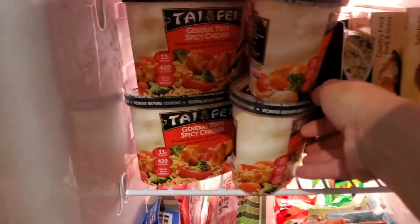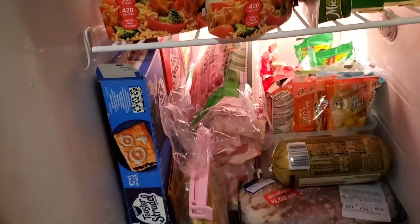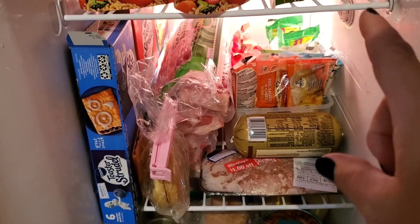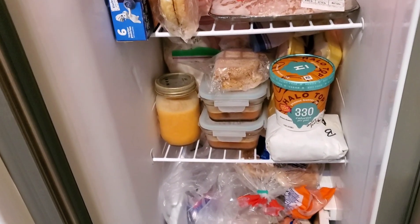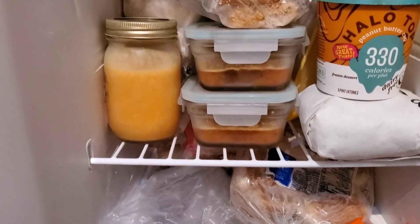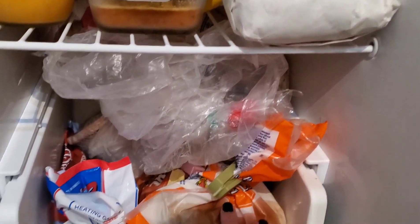Now let's look at this freezer. Top shelf is all frozen meals — mainly my son's meals. He loves his Salisbury steaks. The next shelf is all breakfast stuff: we've got bacon, a couple sausages, breakfast burritos, and toaster strudels — new burritos go in the back so they're not confused with breakfast. Then we've got a hodgepodge of whatever I don't have room for — usually meat and some things I made for myself. Down here we've got some burgers and rolls — anything that's opened in the freezer goes down here.